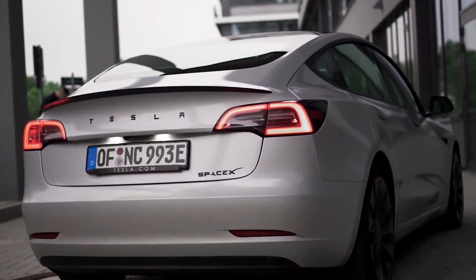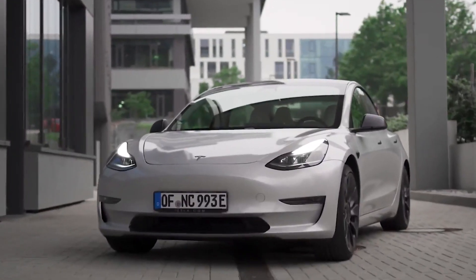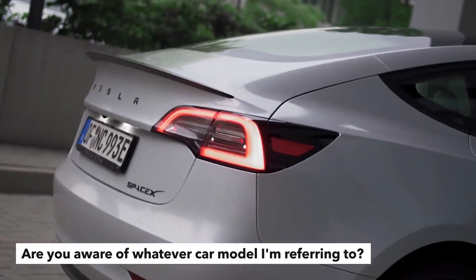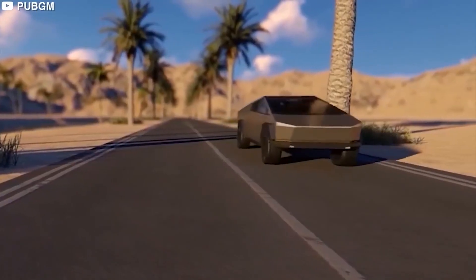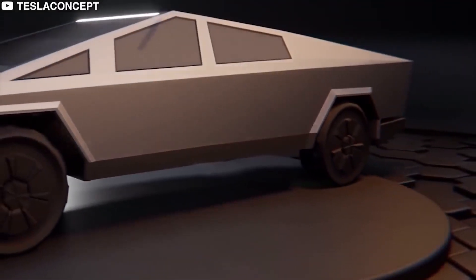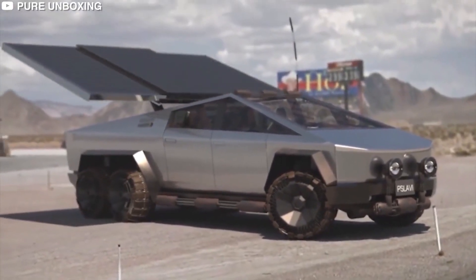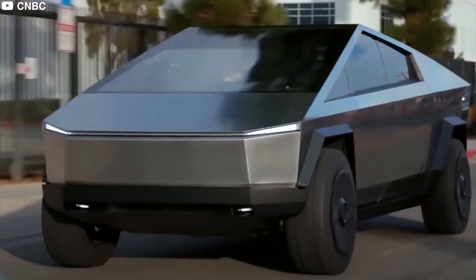Recently, Tesla announced that a new model would be released to the market. If you're a fan of CEO Elon Musk, you probably already know what I'm referring to. The Cybertruck is one of the company's newest concepts, and based on current models, its looks will elicit a variety of reactions. Let's discover more about the Cybertruck by taking a closer look at it — how does it look inside, and what's the price?